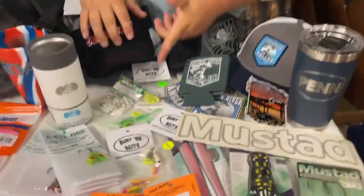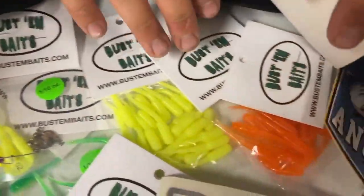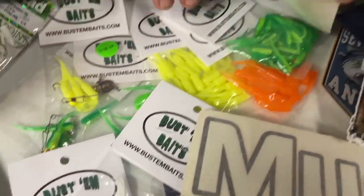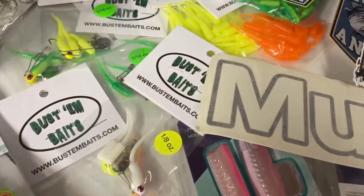Our friends over at Bustin' Baits hooked us up with a bunch of different perch lures — some of their stingers and packages. There are so many you can't see them all. Some are pre-rigged with the jig head and the spinner in different colors. Just a ton of stuff.